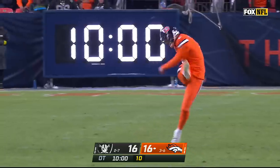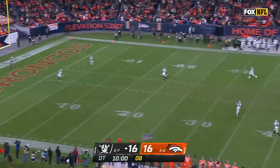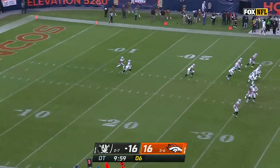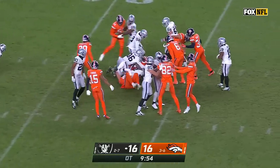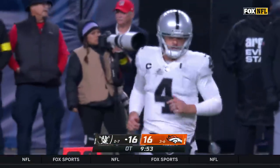Turner back to return, McManus kicking. A little squibber — Amir Abdullah will grab this from the five. A solid return, turning past the 40-yard line. That's where Derek Carr will set up shop for the Raiders.